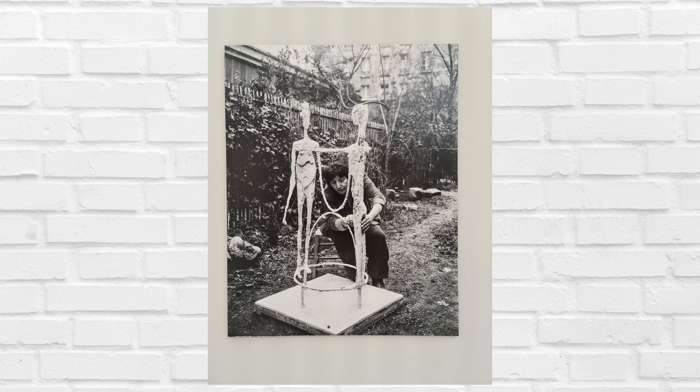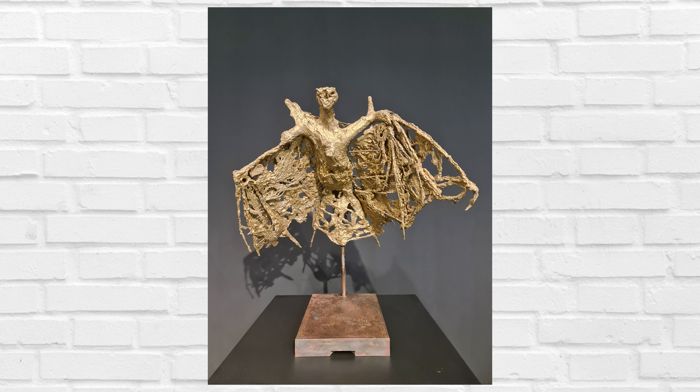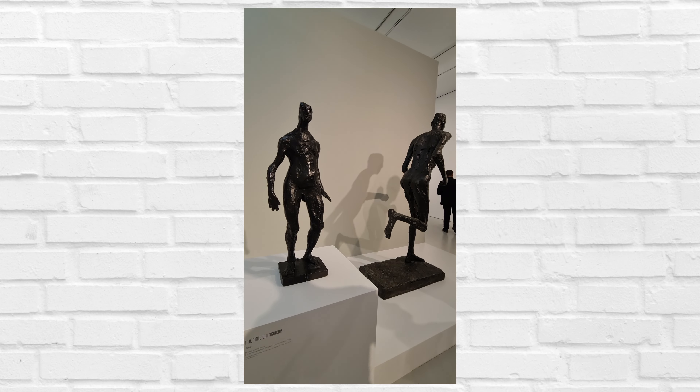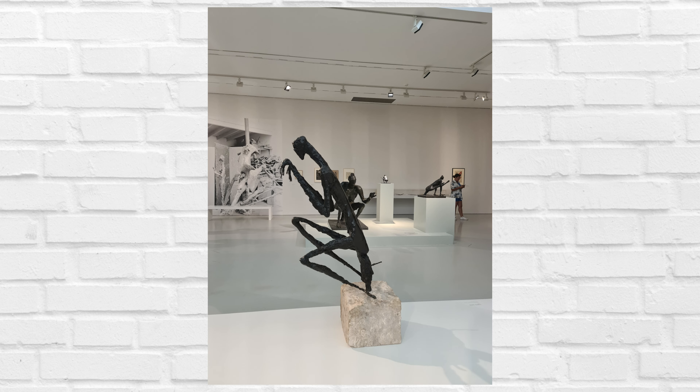Dans l'expo, on voit vraiment les premiers pas de l'artiste et la transformation de sa pratique au fur et à mesure. Ses sculptures vont s'allonger, se déformer, se transformer — ça, c'était vraiment intéressant. Par contre, pour le suivi de la chronologie de l'artiste, c'est un peu plus compliqué, un peu moins clair. J'ai aussi remarqué que certains cartels étaient très clairs, mais qu'un petit nombre partent dans le lyrisme et ne facilitent pas du tout la compréhension. Ce sont les petits points négatifs, mais dans l'ensemble, c'est une belle expo.